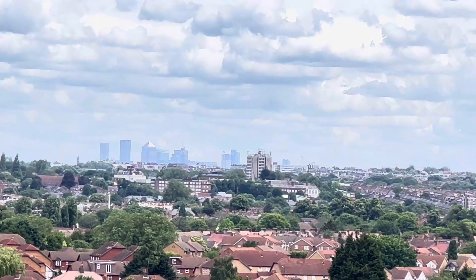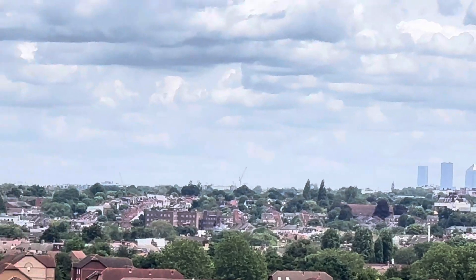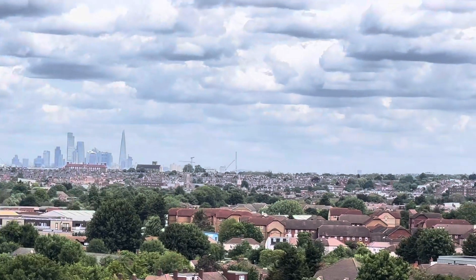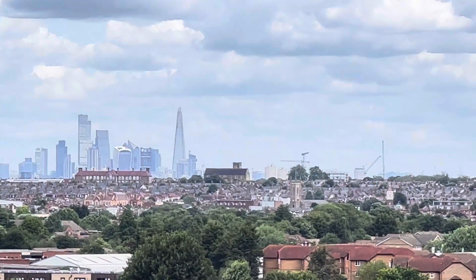That's Canary Wharf, what you're looking at. And if you come across from Canary Wharf, there's the Shard — can you see the Shard, the tallest building in London?